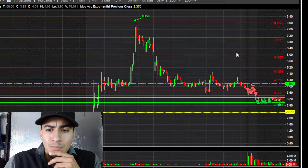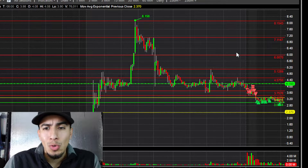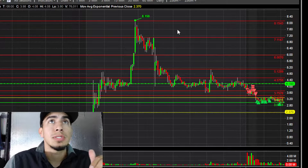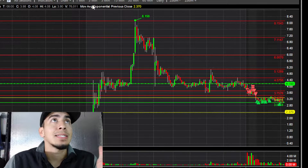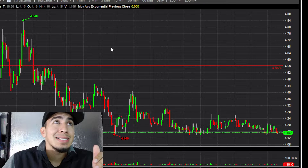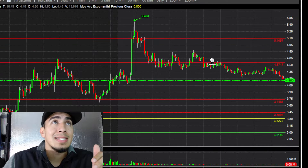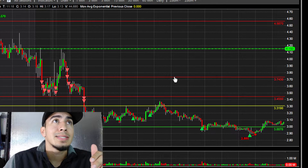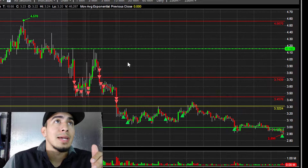So I ended up shorting it after it broke pre-market lows around the $3.70s, and I just kind of started scaling in after that move. Let me show you guys on the chart.